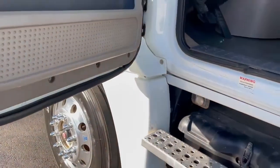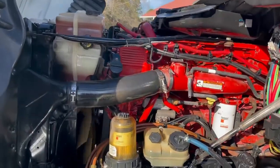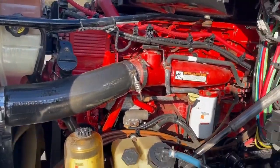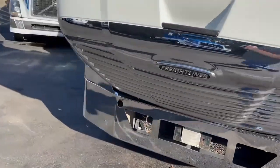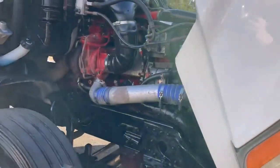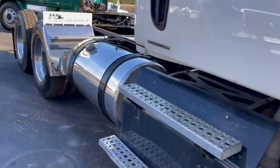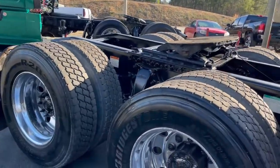Tire mirrors and windows, Jake's cruise. That is the ISX 15 — that is the big boy. Good rubber. Air slide fifth. Nice running truck.